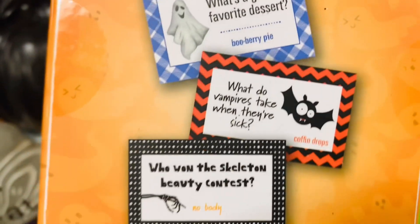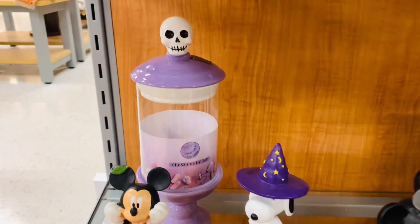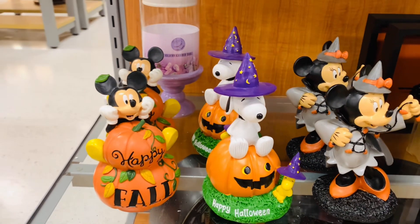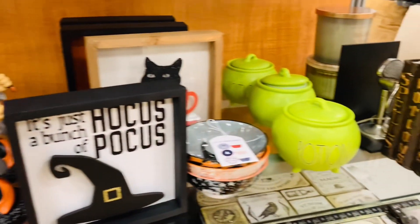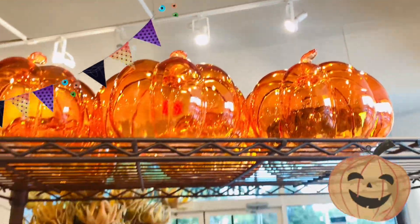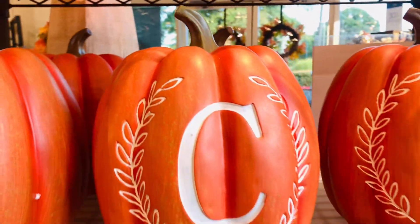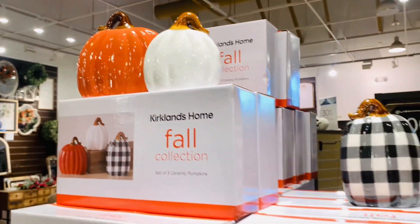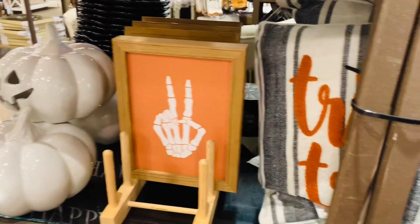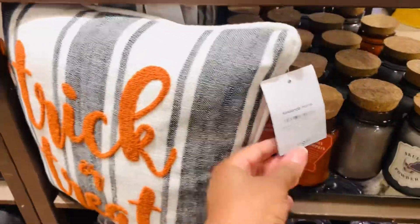What do vampires take when they're sick? Coffin drops! Have you guys seen the glass Dollar Tree pumpkins? They look very similar to these Kirkland pumpkins. There's also 50% off pumpkins at Kirkland's right now, and they do have some Halloween stuff.